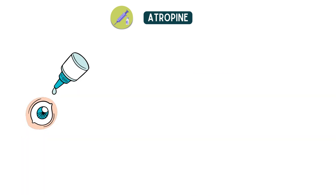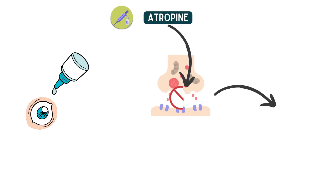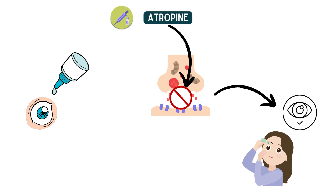In conclusion, atropine is a medication that can be used to slow down the progression of myopia by relaxing the focusing muscles of the eye. While it does have some potential side effects, it is generally well tolerated and can be an effective treatment option for children with myopia. If you have any questions about atropine for myopia control, please consult with your eye care professional.